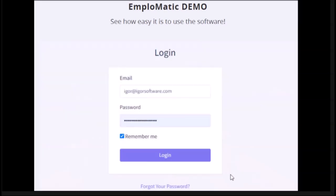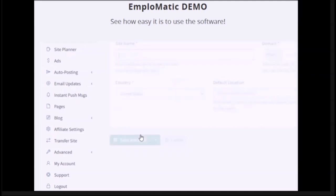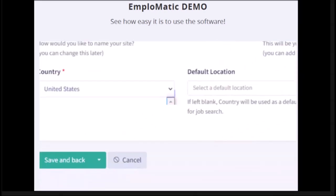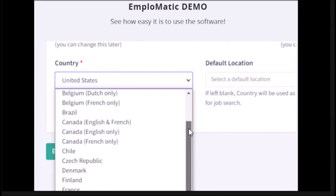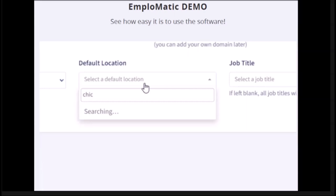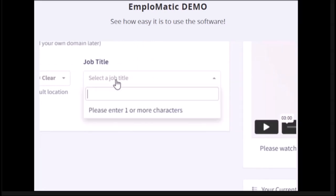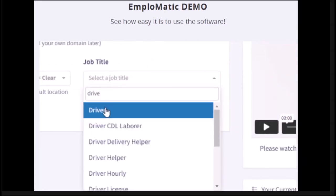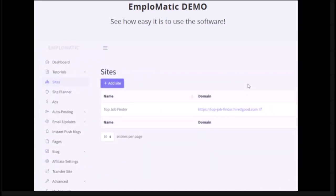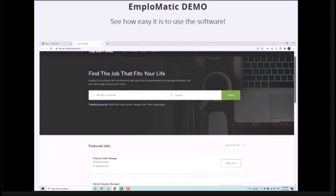First, log into the dashboard and click the 'Build a new site' button. Give your site a name, pick a free subdomain, and choose which of the 30 countries you want your site to focus on. If you want to target a specific city, state, or region, you can select a default location. If you'd like your site to focus on a specific type of job, you can pick the job title. Click the Save button and your site is created almost instantly.